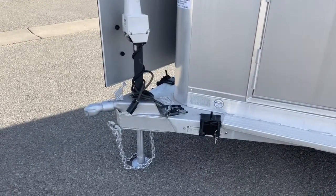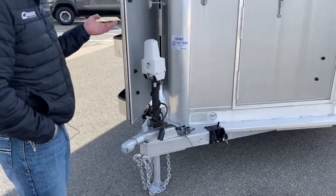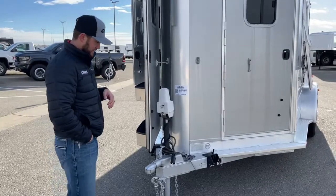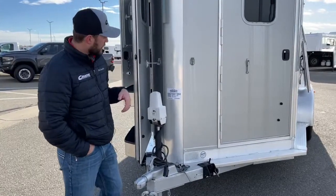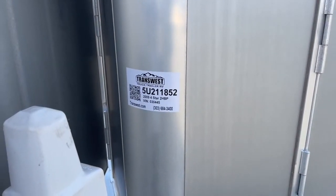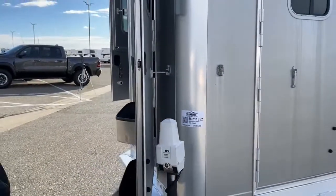Bearings and everything like that will be run through our world-class shop and checked out, so you guys can be confident. If you're interested in this trailer — or any of our other used trailers here at Transwest — they all get a full service through our shops, so you're getting the best quality used trailer on the market. The stock number for this trailer is 5U211852. It's a 2009 Four-Star two-horse straight load bumper pull. If you're interested in this trailer or any other trailers we have, give us a call — the phone number is 303-684-3409. Thanks for tuning in.